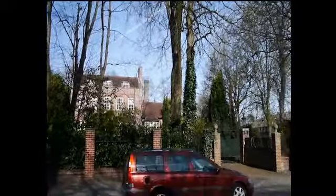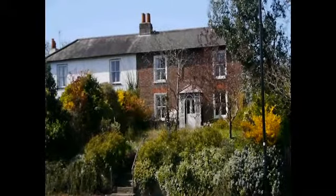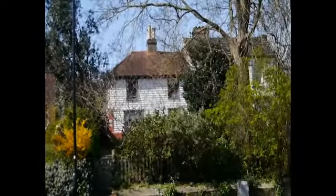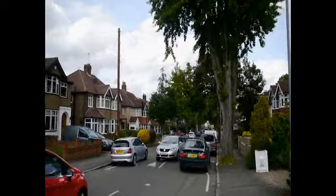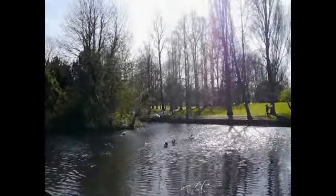As a place to live, Wallington has a rich heritage of Victorian, Edwardian and earlier properties, plus plenty of more modern houses and apartments at prices well below those of central London.